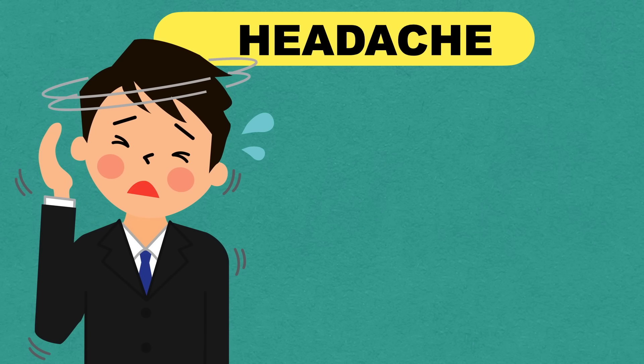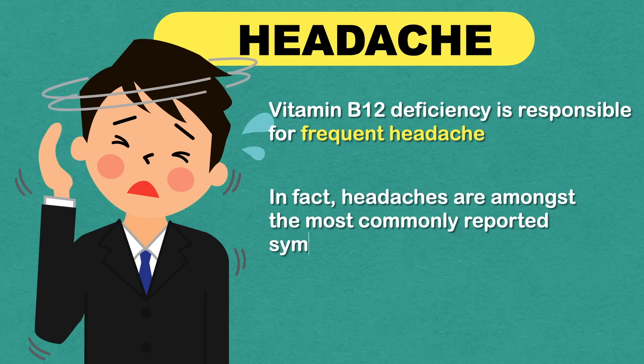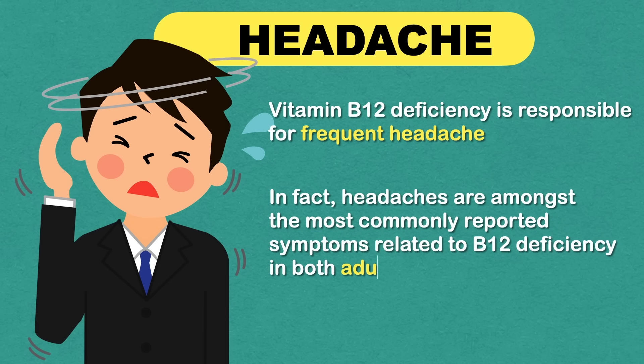Vitamin B12 deficiency is responsible for frequent headaches. In fact, headaches are among the most commonly reported symptoms related to B12 deficiency in both adults and kids. According to a few studies, people with high vitamin B12 levels are 80% less likely to have migraines.